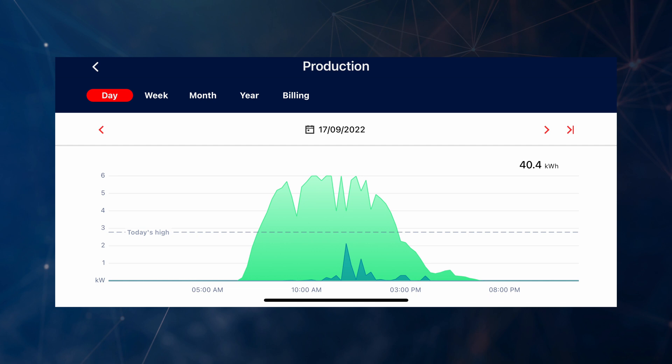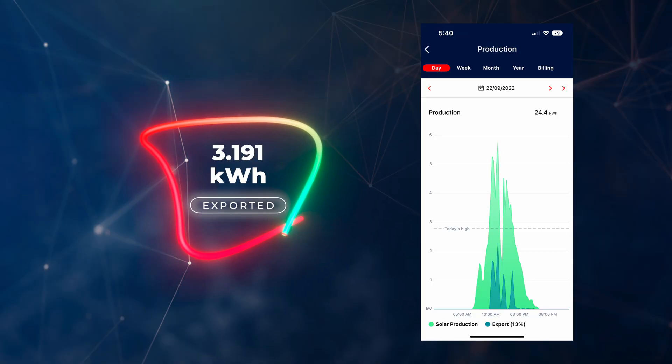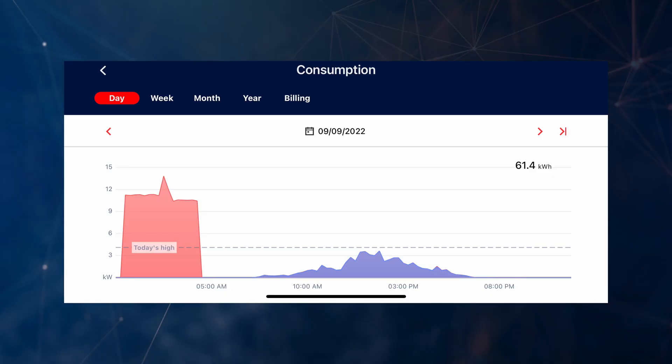In terms of our best, worst, and notable days for September: the 17th of September was our best generating day with 40.391 kilowatt hours of energy generated from the system. The day we exported the most was the 22nd of September — 3.191 kilowatt hours exported back into the grid. Our highest import day was the 9th of September, where we imported 45.181 kilowatt hours of energy from the grid, again off-peak.